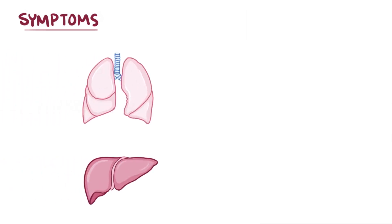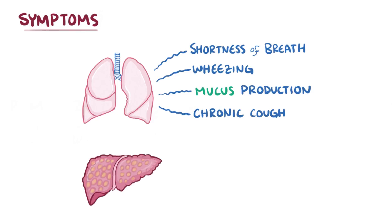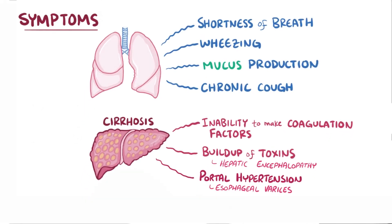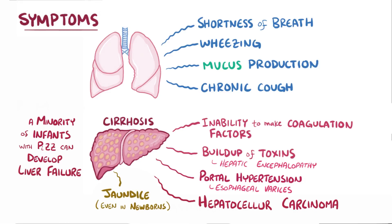Symptoms of alpha-1 antitrypsin deficiency typically involve the lungs and liver. The changes in the lungs that cause COPD can result in shortness of breath, wheezing, mucus production, and a chronic cough. The death of liver cells can ultimately lead to cirrhosis, a process in which normal liver tissue is replaced with scar tissue. Cirrhosis can lead to complications including an inability to make coagulation factors, difficulty with detoxification leading to hepatic encephalopathy, portal hypertension that can cause esophageal varices, and an increased risk of hepatocellular carcinoma. Although cirrhosis usually affects adults, even newborns can have complications like jaundice, a buildup of bilirubin in the blood due to poor excretion by the liver. A very small minority of infants born with two Z genes can develop liver failure during their first years of life and require a liver transplant.